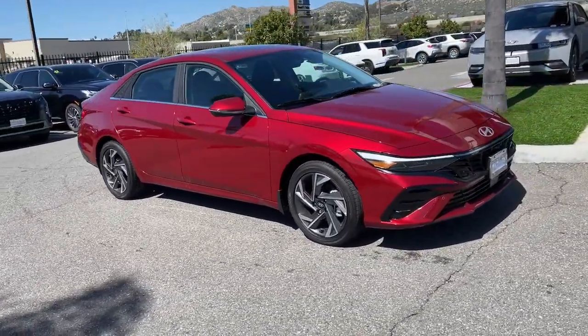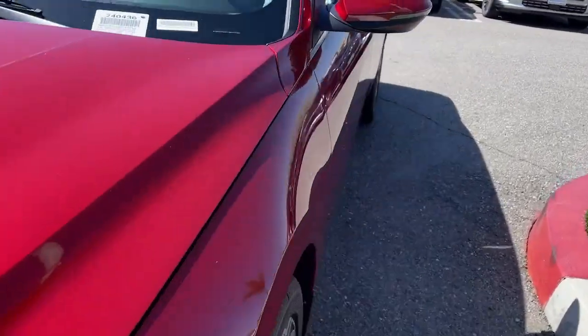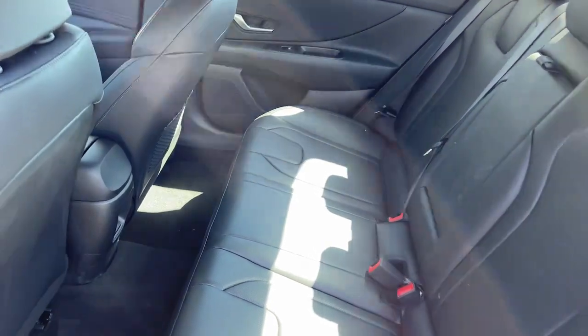The following are some of this vehicle's highlighted options: Apple CarPlay and Android Auto, keyless entry, moonroof, navigation system, heated mirrors, satellite radio, backup camera, cooled front seats, steering wheel audio controls, and power driver seat.